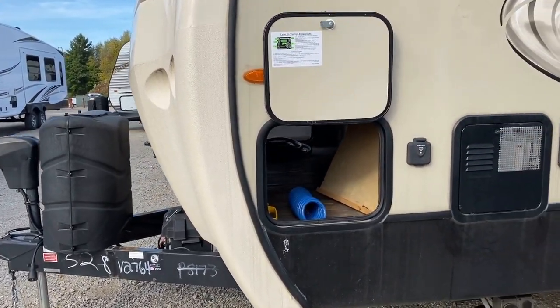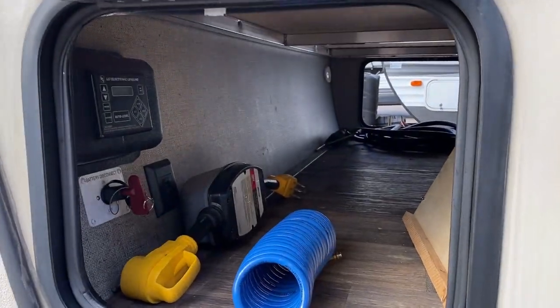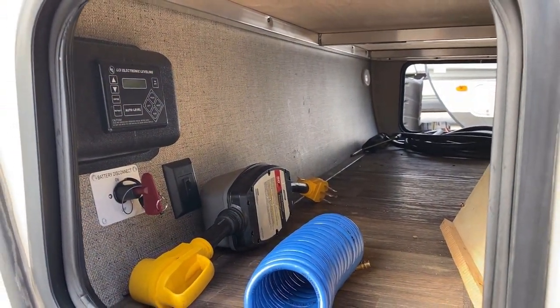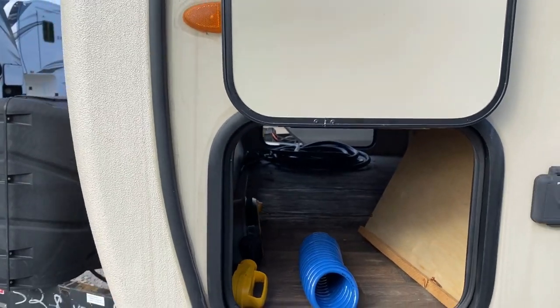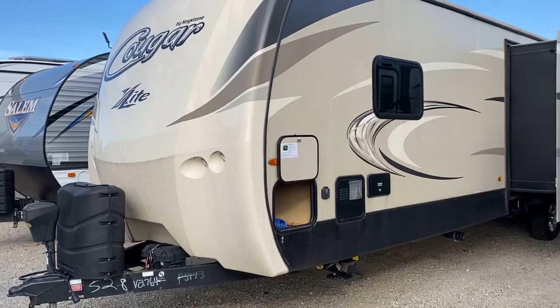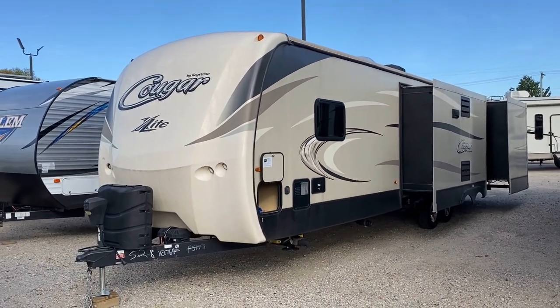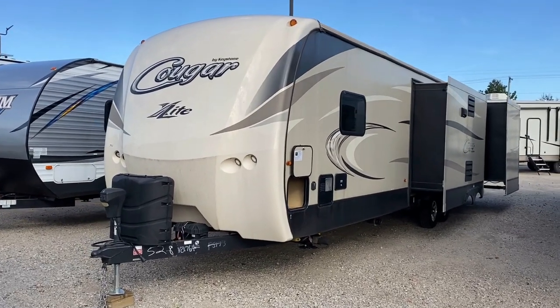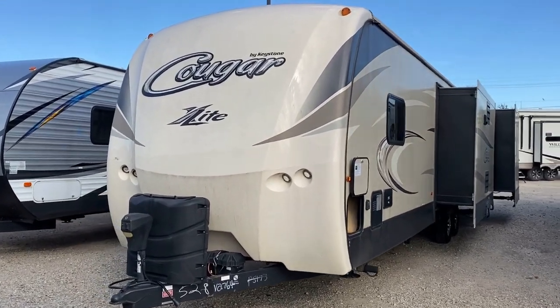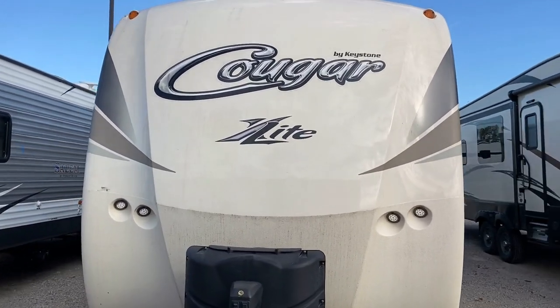As I mentioned, this does have automatic leveling — you'll see the jacks kind of sticking down. The access point is right over here, and one of the things I like is this is easy to reach. I'm seeing that heavy-duty surge guard in there, that system circuit analyzer. The more I look at this, I'm pretty sure the previous owners are probably just done camping. That's just a theory I have — I don't have confirmation of that.